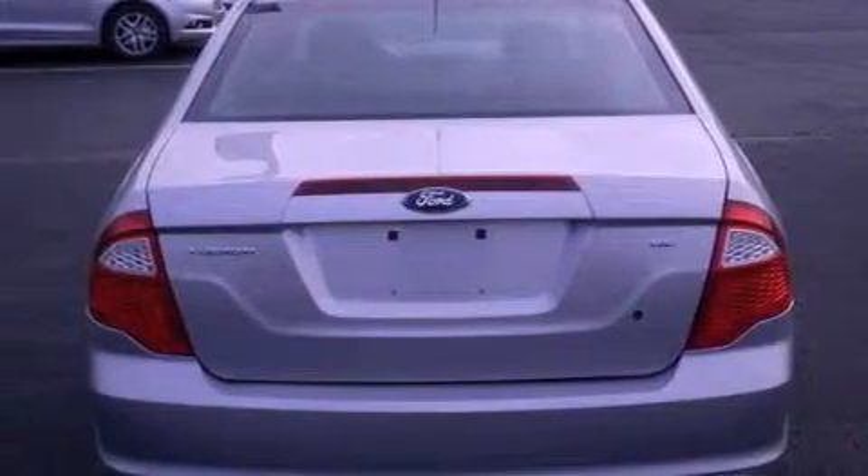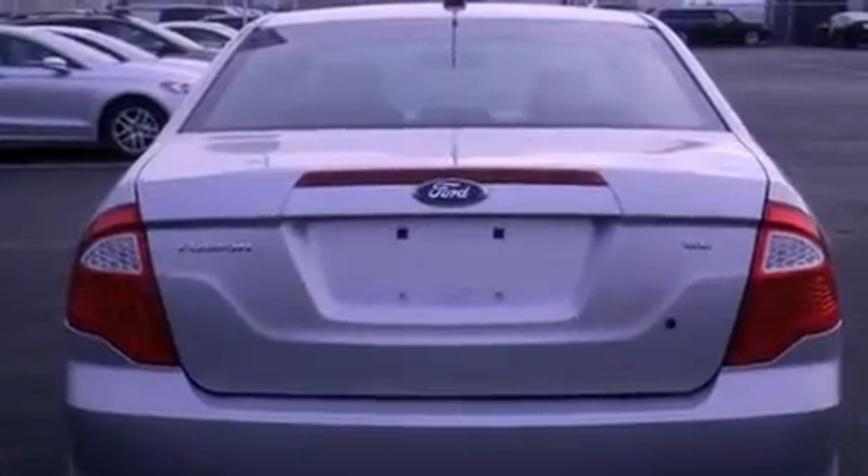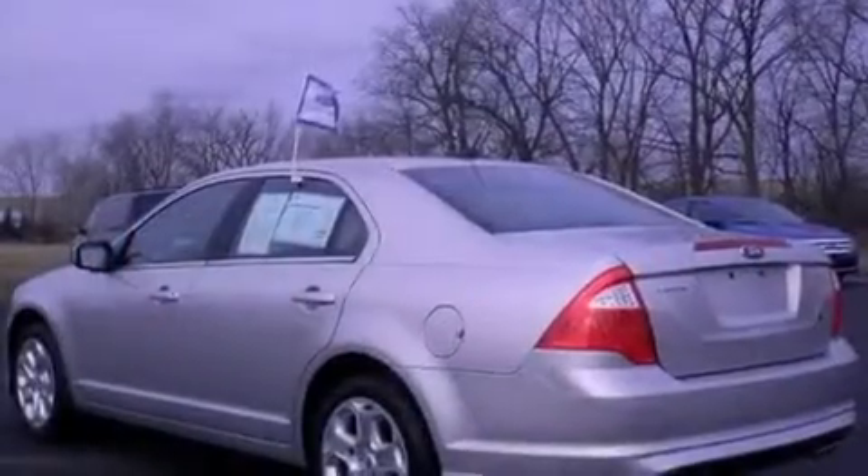All of the following features are included: traction control and stability control systems, air conditioning, cruise control, front fog lights, and tinted glass.